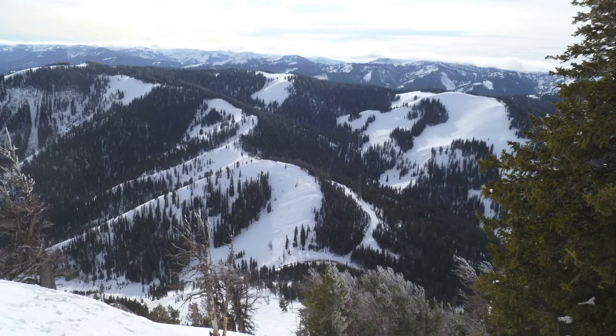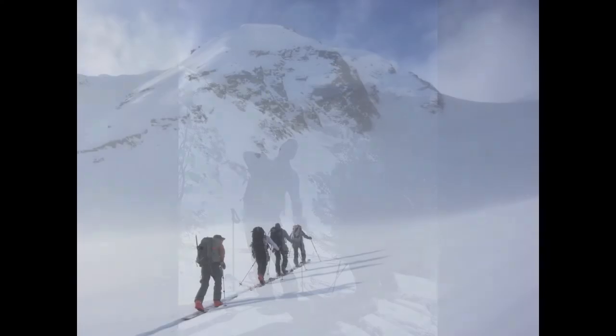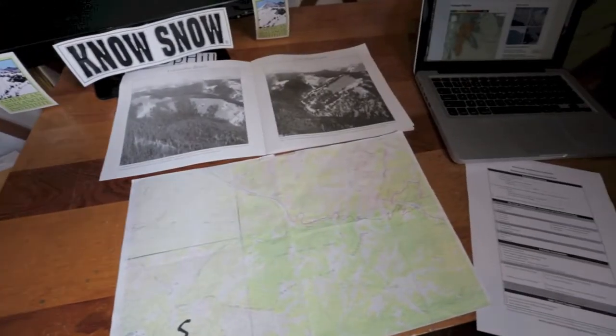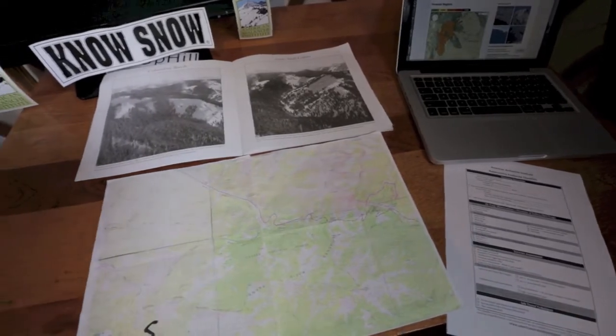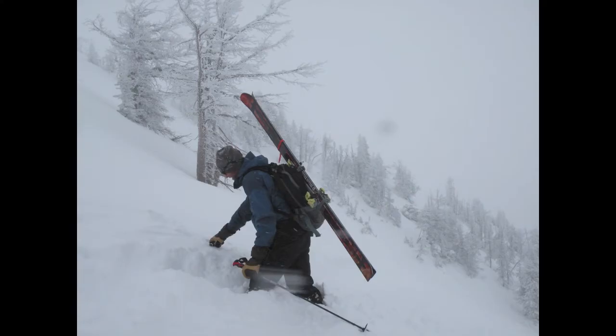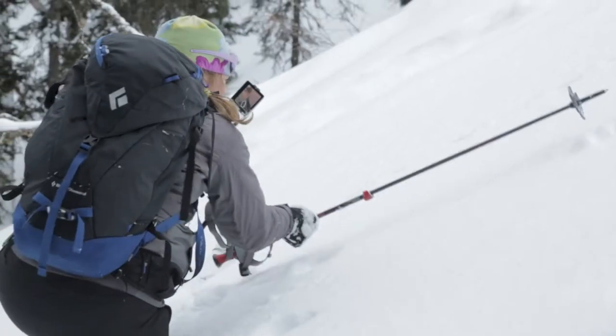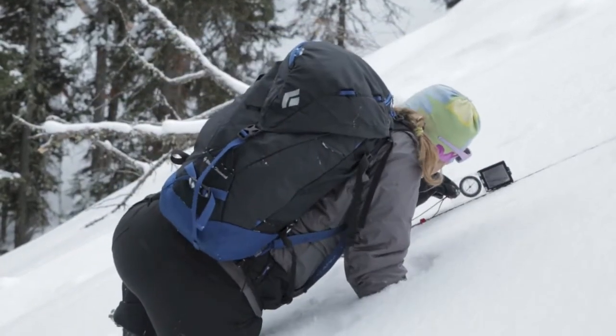If I had to pick the one single most important factor coming off of a Level 1 avalanche course, I would say being able to recognize avalanche terrain. All the other factors — I don't have to worry about snowpack and weather and things like that if I'm not going into avalanche terrain. But as soon as I enter avalanche terrain, I need to think about what does our snowpack look like, how is the weather influencing that, and is my group prepared to make this decision. The number one thing is being able to recognize avalanche terrain.